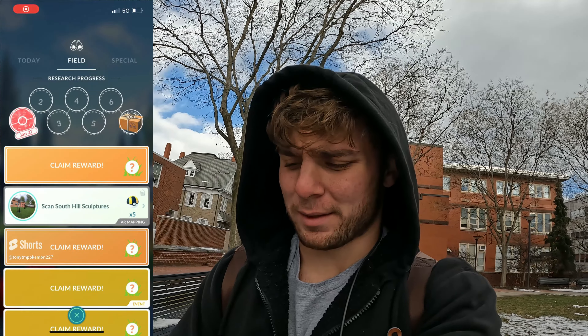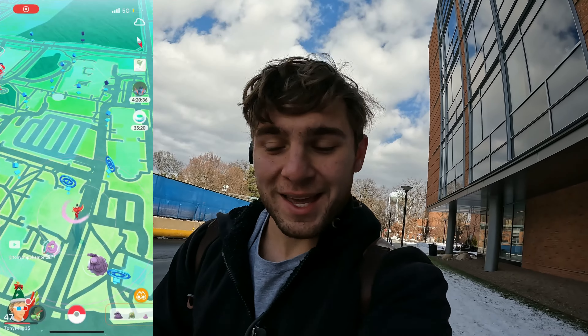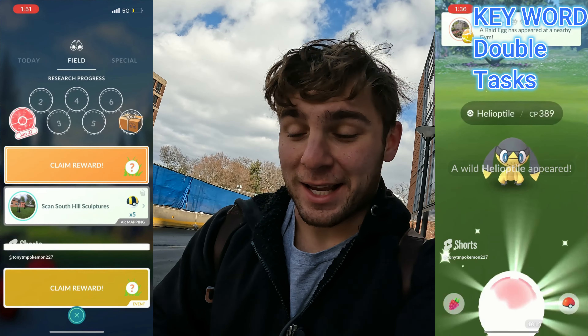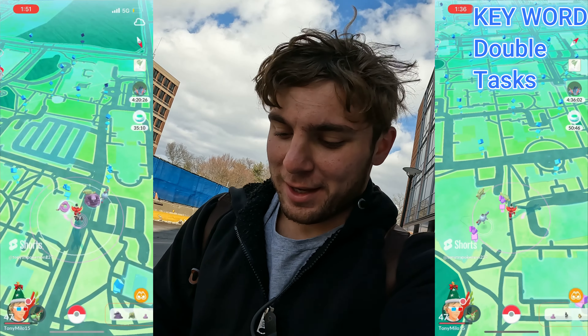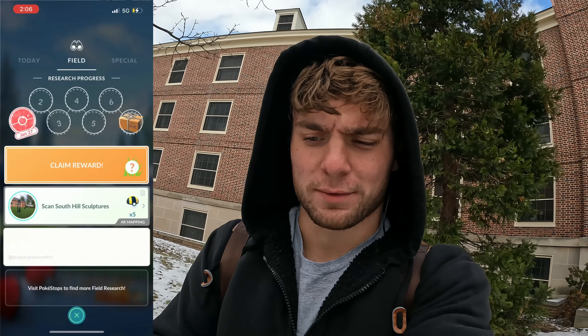I didn't realize how close I was on the Spinda task. We also have two more Helioptile tasks. First one - not shiny. Second one - not shiny either. Three more tasks: first one not shiny, second not shiny, final task - dang it. Wild Venusaur! It wasn't shiny, but there was a chance. Three Helioptile tasks - one, two, not shiny. Pretty cool to see a wild Venusaur though. The Helioptile in research doesn't have the 1 in 64 boosted odds - that's for eggs only.